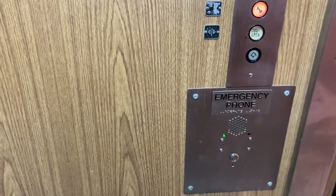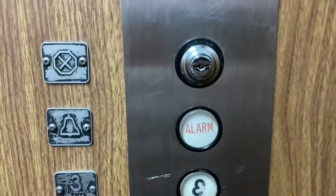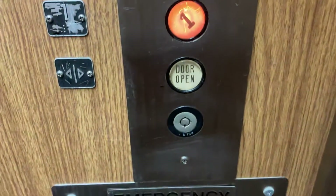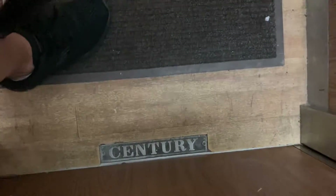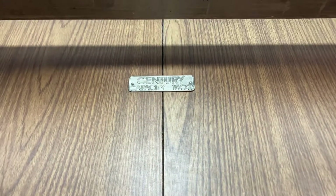Here we go. The burner brain has been replaced on this. This is a nice elevator, no doubt about that. Well, 1,500 pounds.